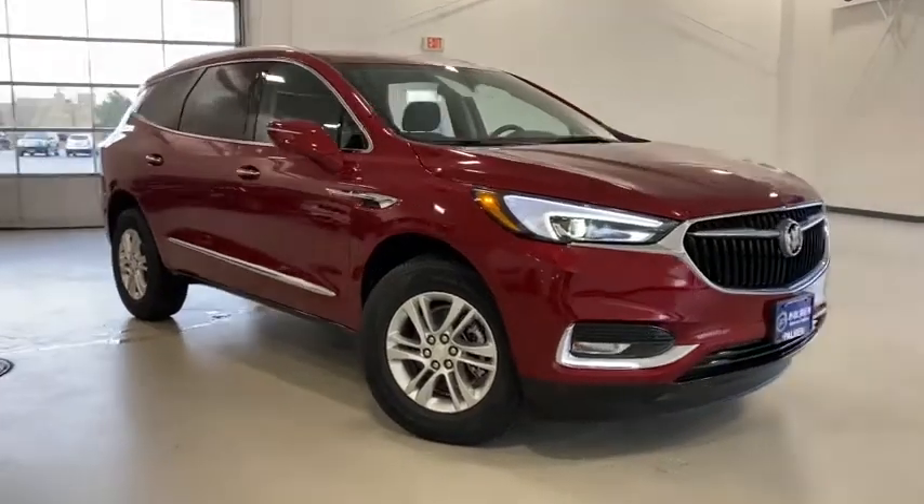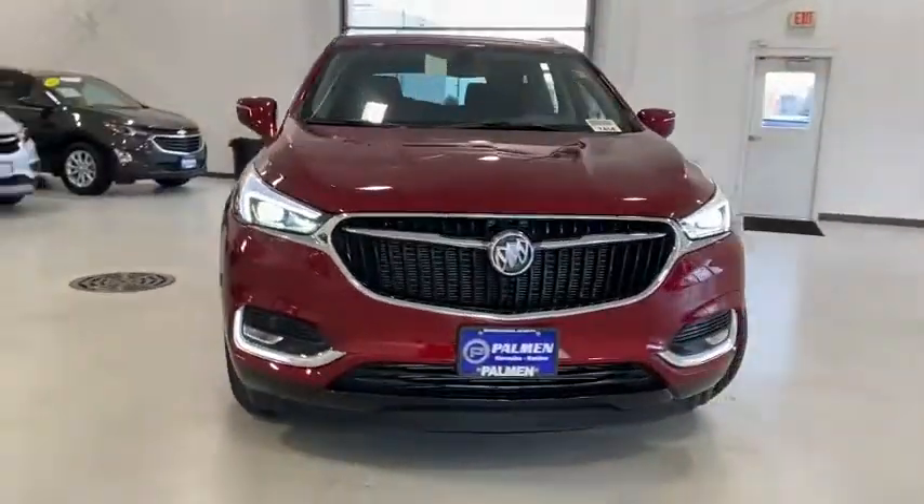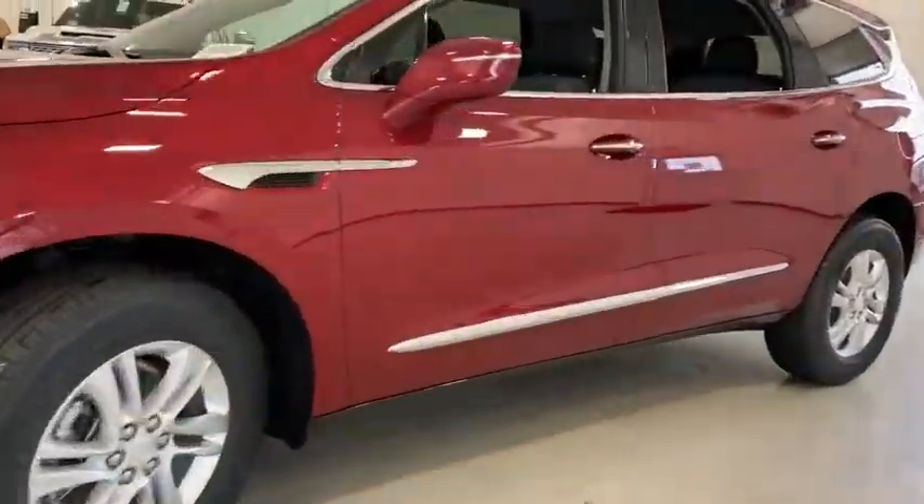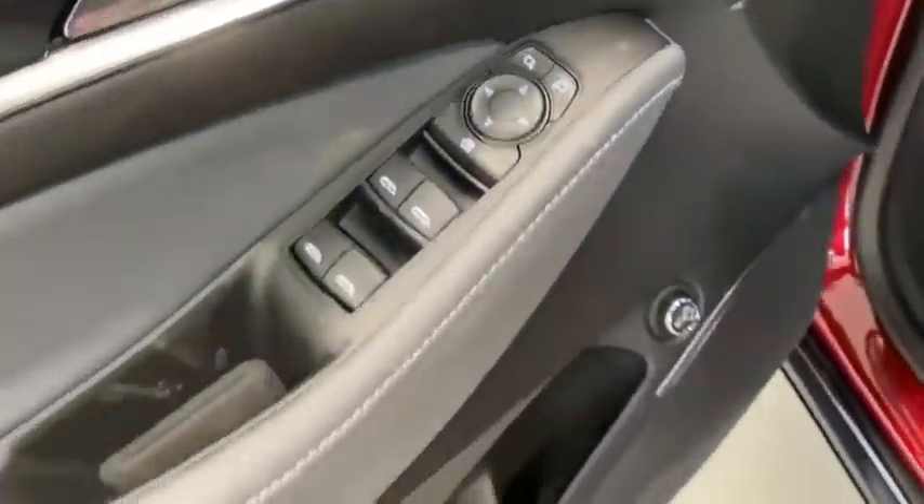Stop by and take a look at the 2021 Buick Enclave. The Enclave offers three rows of seats standard. Not only is it roomy and stylish, but Buick really did its homework on this vehicle — they did not cut any corners. Here are some of this vehicle's great options.